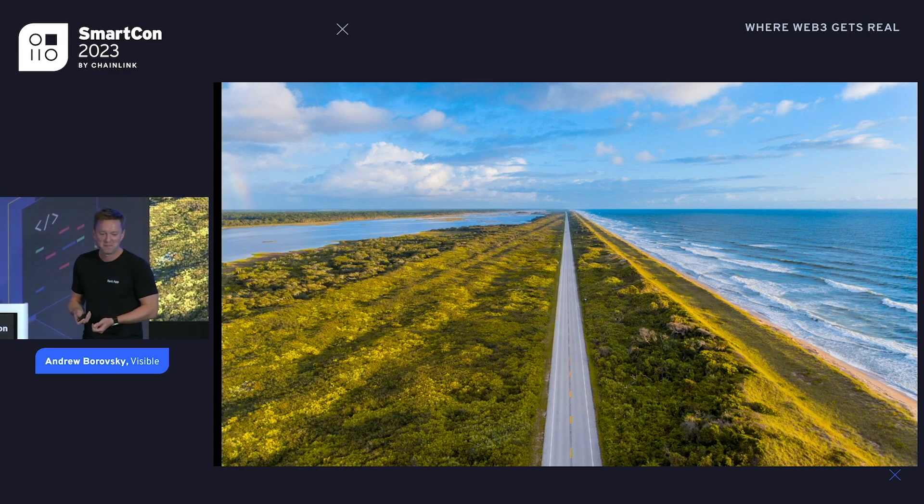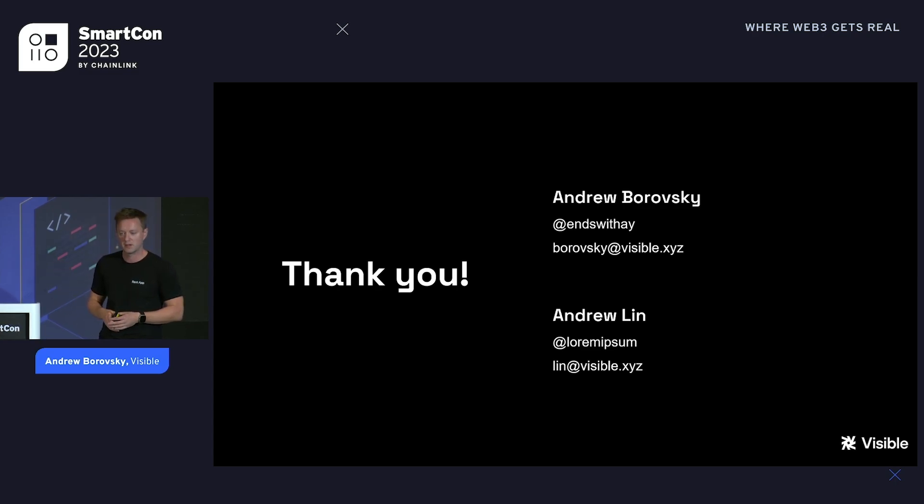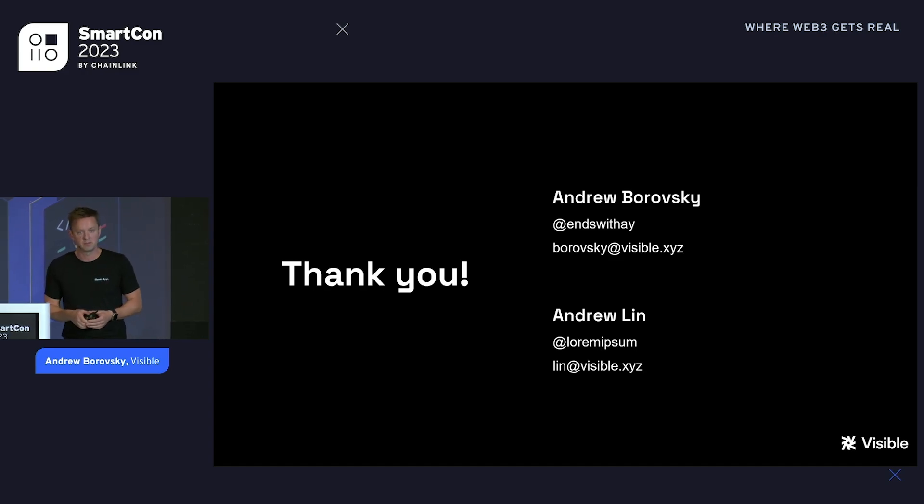Let's get out of this labyrinth. Thank you guys. Both products are live — we'd love to get your thoughts. Please use them. Property.app, rent.app — check them out. They're slightly different if you're in the U.S. versus globally. We're on Twitter, Telegram, and email. Please let us know what you think.